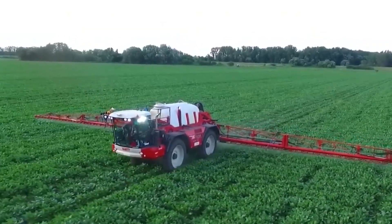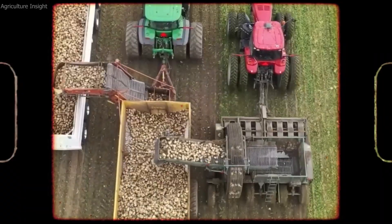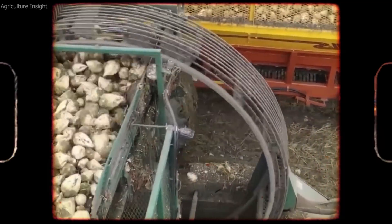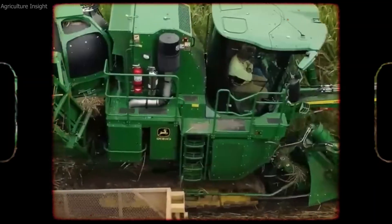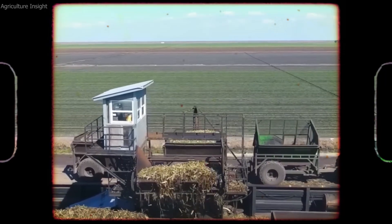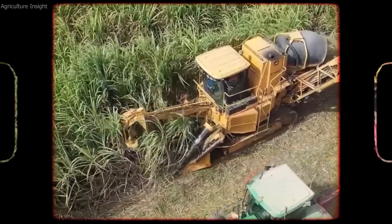Sugar, one of the most widely consumed commodities worldwide, is produced through two main sources: sugar cane and sugar beets. In the U.S., sugar beets are a major source of refined sugar, accounting for nearly half of the total domestic production. In fact, approximately 3.6 billion tons of sugar beets are harvested annually, making sugar beet farming an essential part of the U.S. agricultural industry.